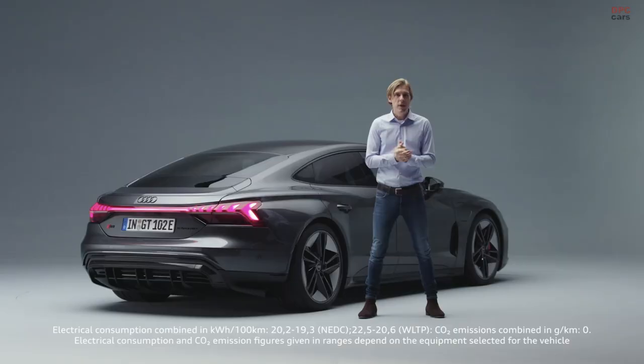To sum it up, in my personal opinion, the e-tron GT is the most attractive car Audi ever built.